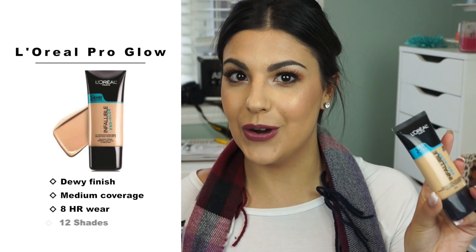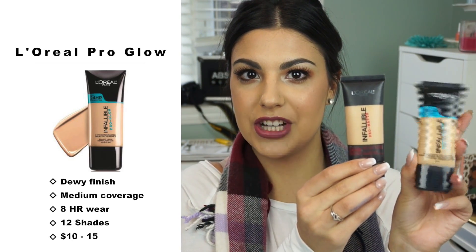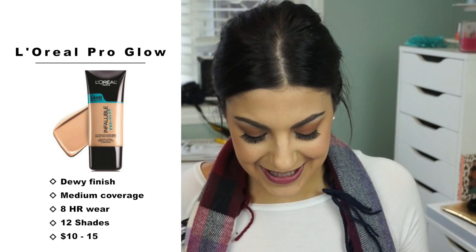Continuing with the Infallible line — I've been talking about this one a lot recently because it just launched in Canada this summer. It is the L'Oreal Infallible Pro Glow. You can see they're very similar except this one has more of a shiny finish and the other has more of a matte finish. This is a great foundation — it is so hydrating, so if you have dry skin this is probably your drugstore foundation soulmate. It won't cling to dry spots whatsoever.